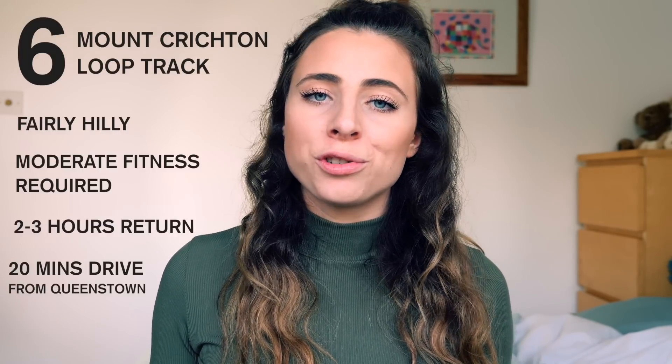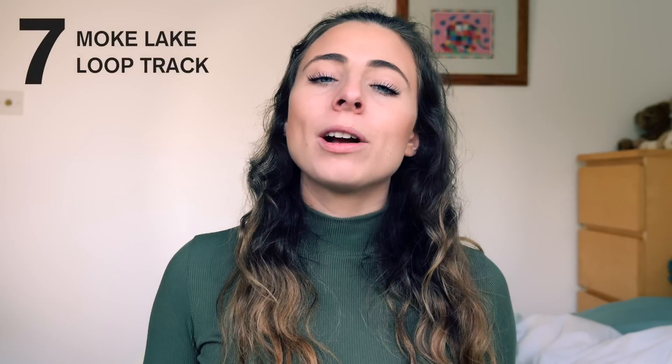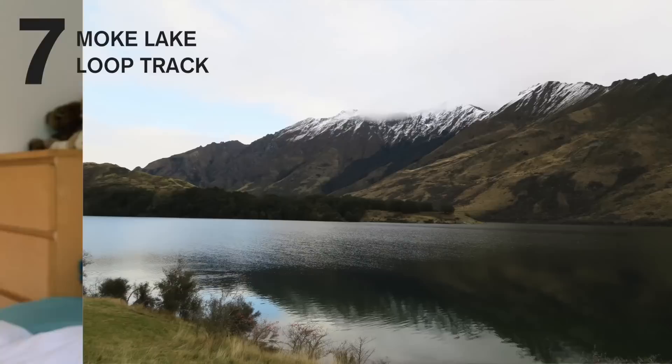To get there is about a 20 minute drive from Queenstown in the direction of Glenorchy, and I really like it because it feels proper off the beaten track. Number seven is actually my favourite hike to do in the whole of the Queenstown area and that is the Moke Lake Loop Track. It took me around an hour to power walk the whole loop track and I would do this several times a week.